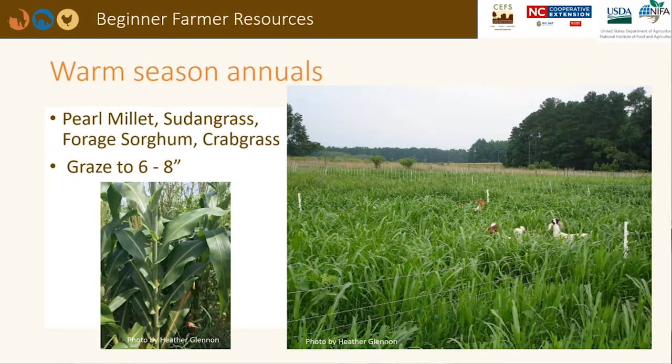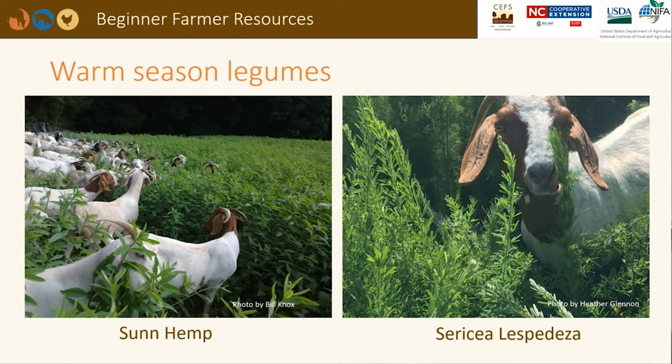Common warm season annual grasses include pearl millet, sudangrass, forage sorghum, and crabgrass. The first three should be allowed to grow until they are 18 inches tall before grazing begins, leaving 6 to 8 inches of residue. Many pastures will have crabgrass naturally growing, or you can plant it; it is very high quality. There are only a few warm season legumes that can be used in pasture systems. Cowpeas, soybeans, and sun hemp are very high in protein, but they are slow to regrow after grazing, so you may only be able to graze them once or twice during the summer.